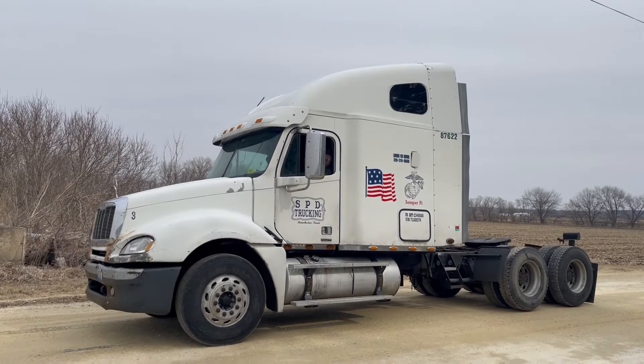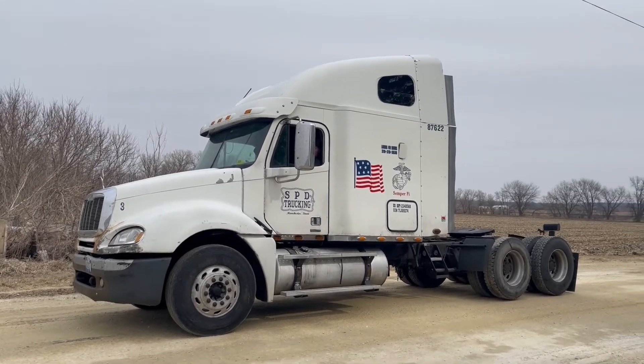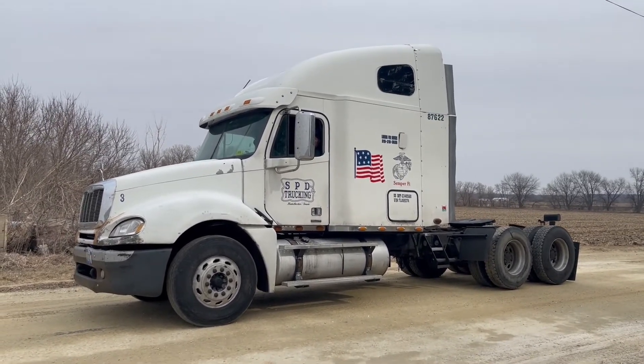So there's the demo of the 2007 Freightliner Columbia sleeper truck. Good luck at auction time.